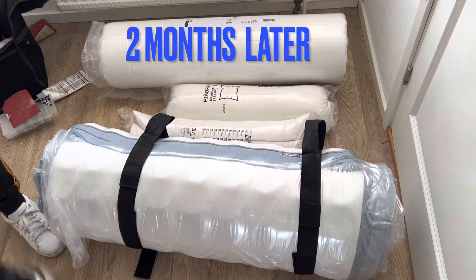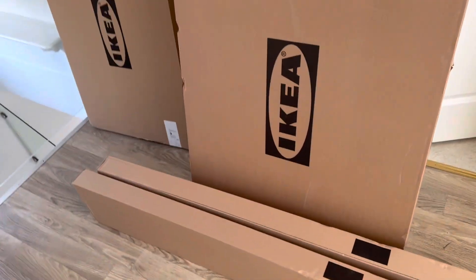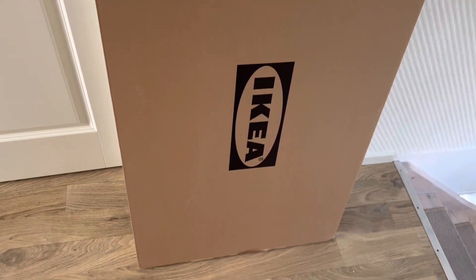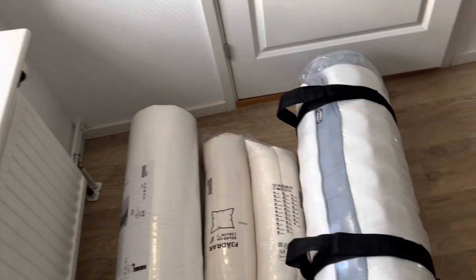Two months later, after picking up the key to the house, we went back to pick up the beds we had already decided on for the girls. We picked up two pieces of the bed and two side drawers, and we are already decorating their room. This is how their room is looking without the beds. We went for an Elsa and Anna theme because they actually love it, and their dad went ahead and drew some Frozen houses for Elsa and Anna. There's also a car park drawn down there.